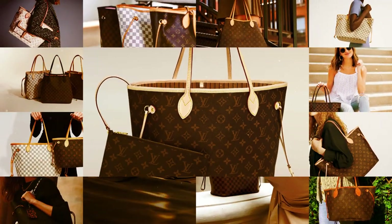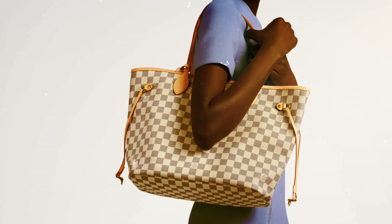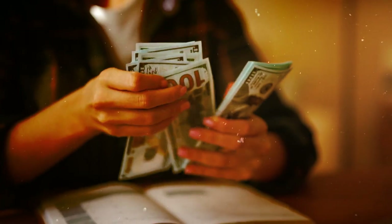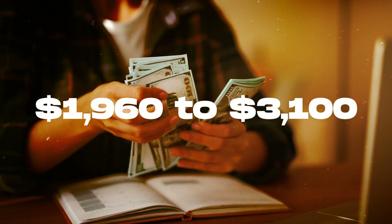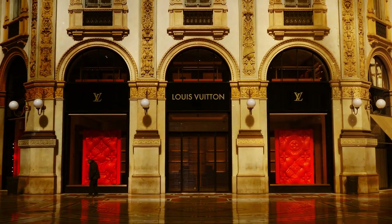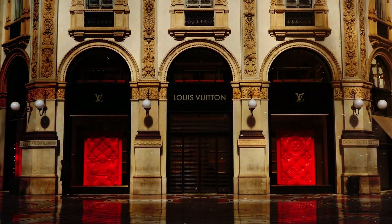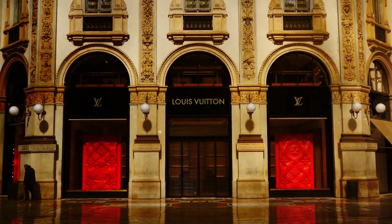Crafted with meticulous attention to detail, this exquisite item exemplifies superior quality. Prices for this high-end piece range from $1,960 to $3,100, ensuring a luxurious investment that perfectly aligns with the exceptional craftsmanship and style synonymous with Louis Vuitton.